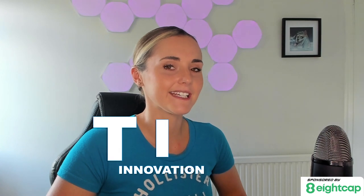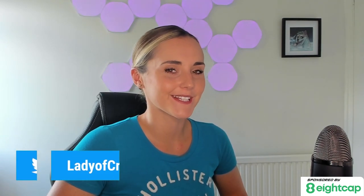That wraps it up for the video on roadmaps. In the next video, I will continue to break down the I — innovation — in the TITS strategy. I'll be looking at a project's existing tech. Until then, remember: trade smart, don't be a dumbass, and I will see you soon.